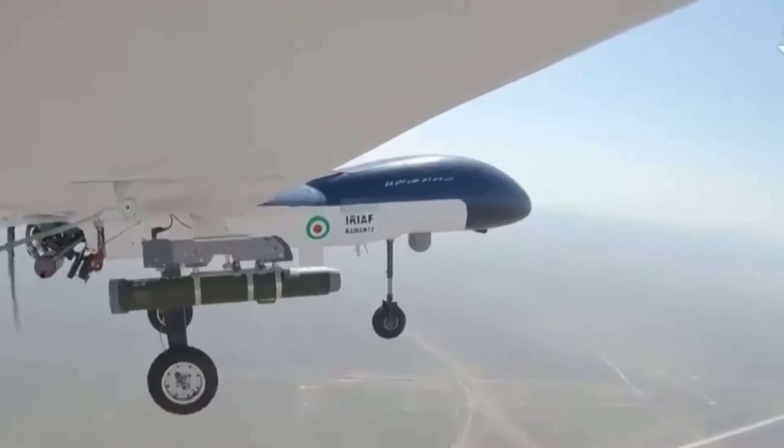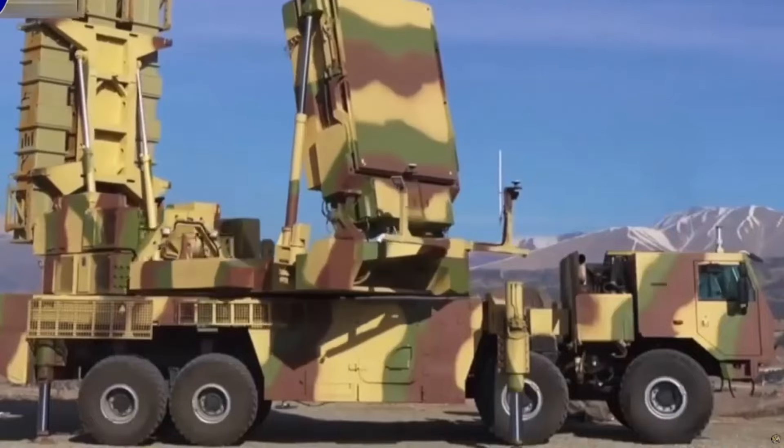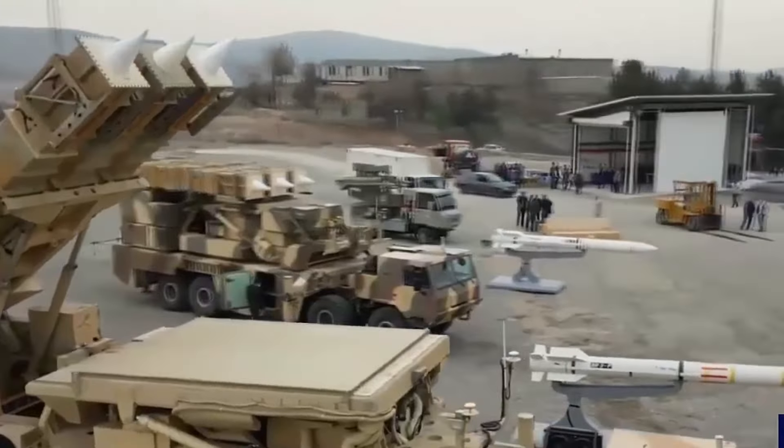This missile can also be launched from the Karar interceptor drone, which is equipped with surveillance and electronic information systems for confronting suspicious aerial threats.